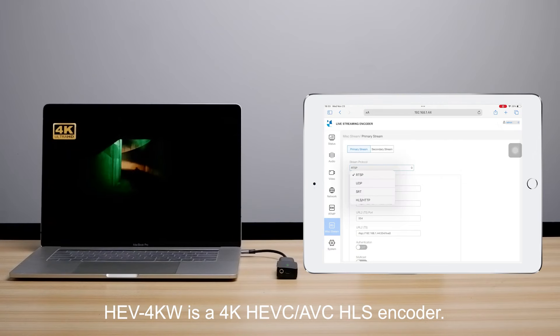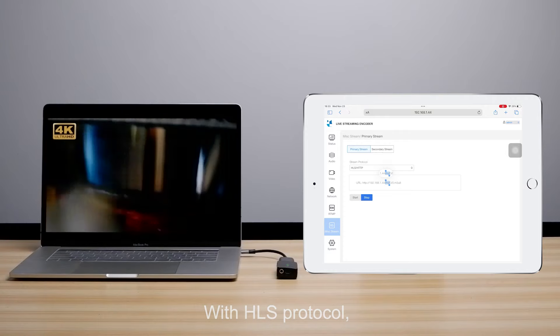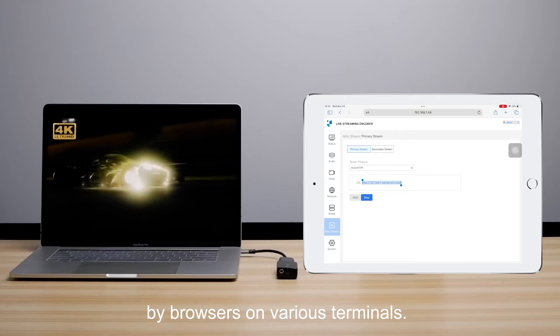HEV4KW is also a 4K HEVC/AVC HLS encoder. With the HLS protocol, you can conveniently play 4K UHD video through browsers on various terminals.